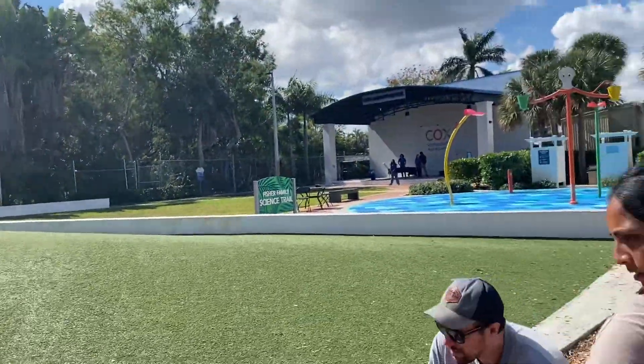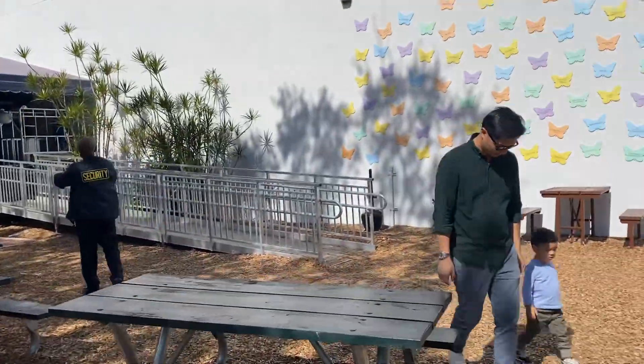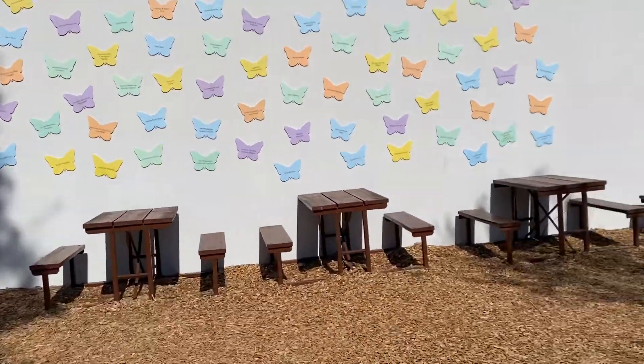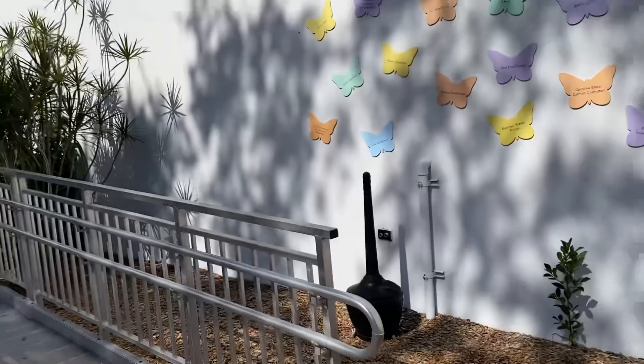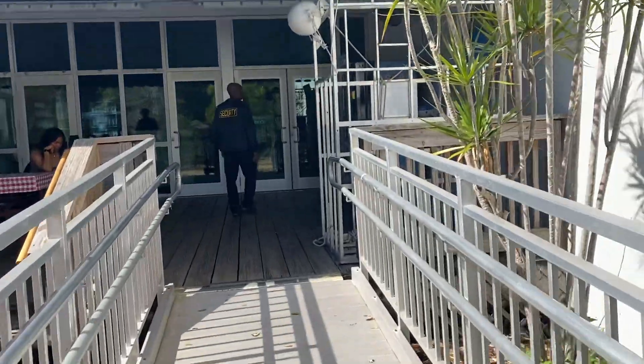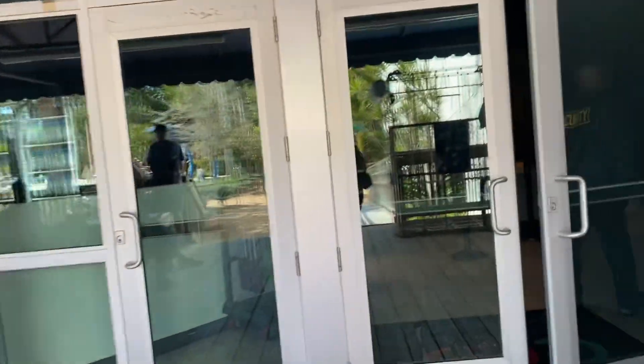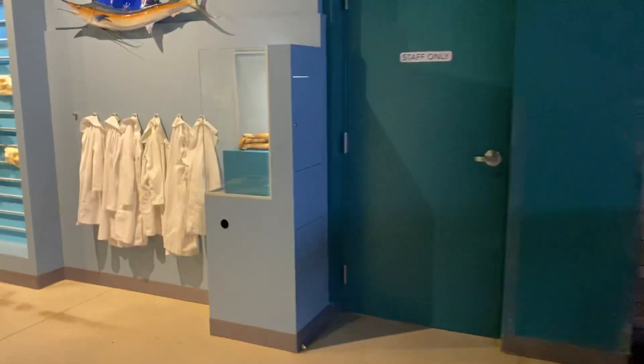Some dinosaurs. Amphitheater. They also have a planetarium. They have a little snack food area. A fun place to go. These are for the mini golf.